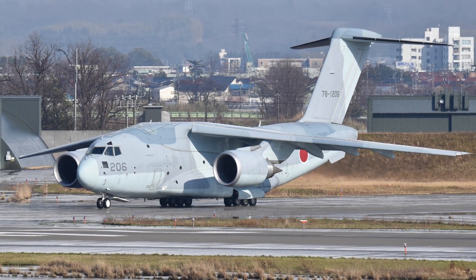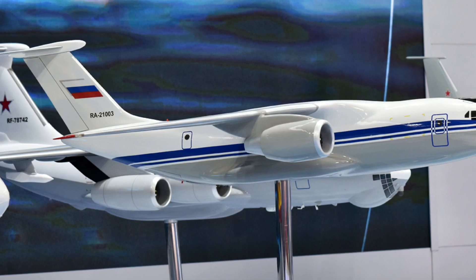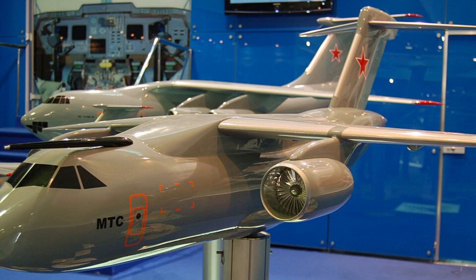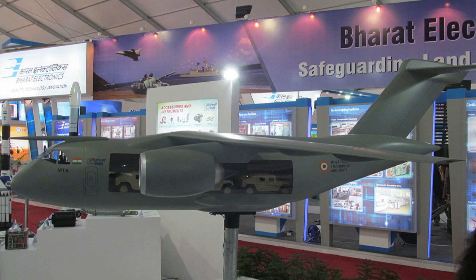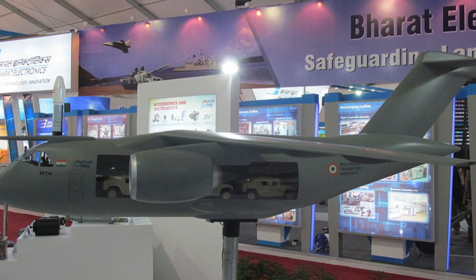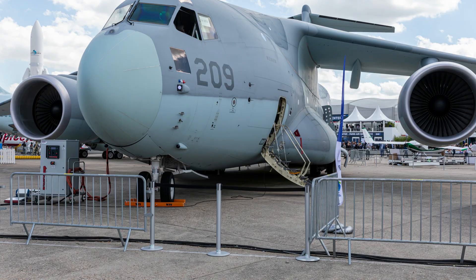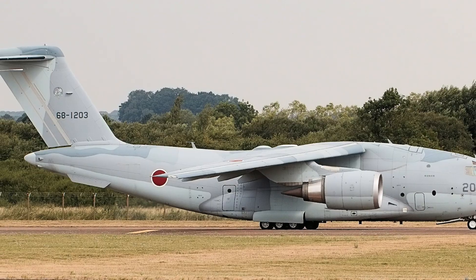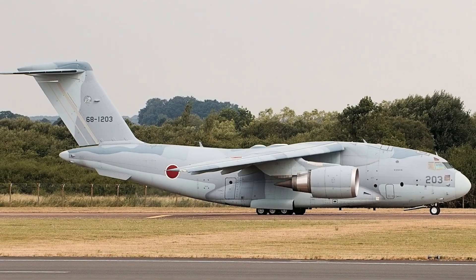The IL-276 is designed to operate in a wide range of conditions, including hot and high-altitude environments, and will feature modern avionics and engines for improved efficiency and reliability. Meanwhile, Japan's Kawasaki C-2 is being upgraded for electronic warfare. In 2025, Japan planned four C-2 standoff jammers to replace old EC-1 aircraft.